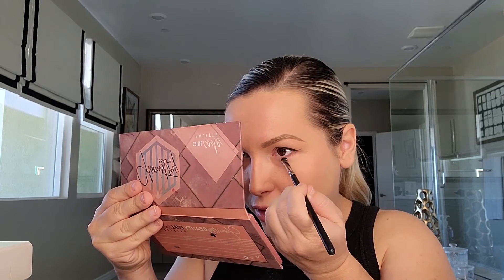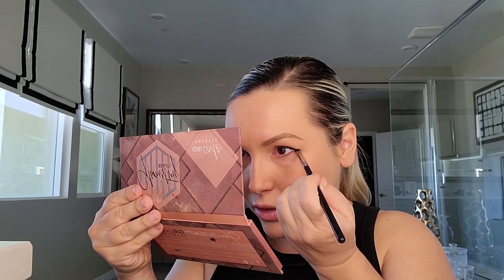For eyeshadows I'm using the Glamistery Beauty Girl Code palette as always. I'm using a pencil brush, spraying it with setting mist to wet it, then using the black shade 'Frenemies' as a tiny winged eyeliner. Then I'm switching to a very small brush and using the shade 'Mama Bear' — a brown taupey shade — to line underneath the eye.